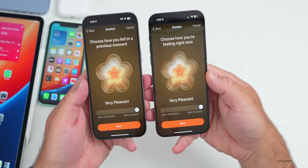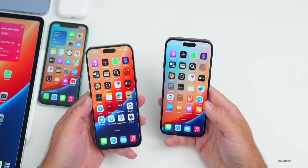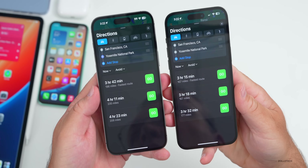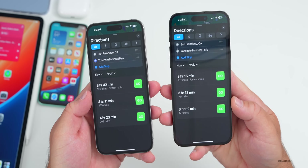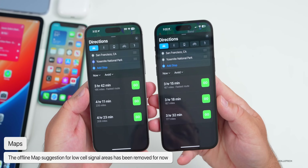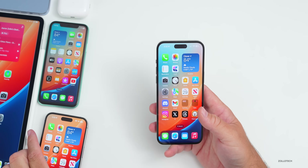One feature in Apple Maps may not be present in beta 8. When routing to an area with low cell signal, the option to download an offline map no longer appears — it wasn't there in beta 7 either. They may have removed this remotely. I've tried a couple of different ways and haven't been able to get it to show back up.